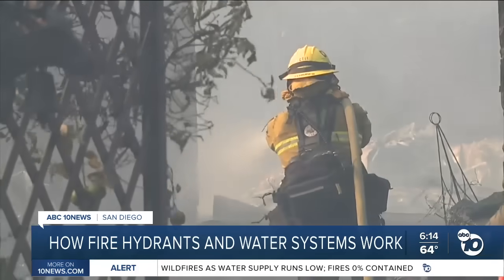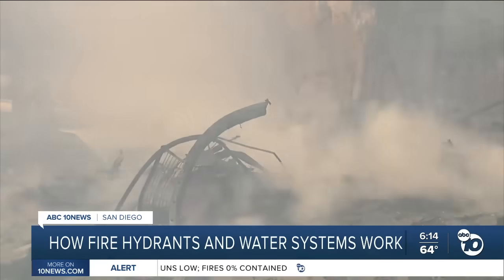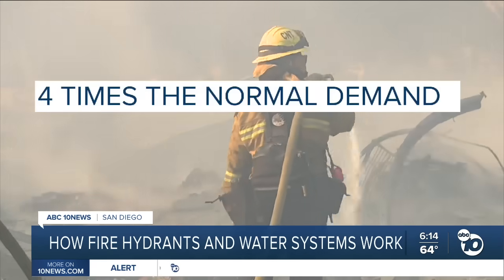Jeremy Davis is with the Lakeside Fire Protection District. He is keeping a close eye on the fires in L.A. There have been reports that the hydrants went down and ran out of water. Officials say the water system had four times the normal demand.